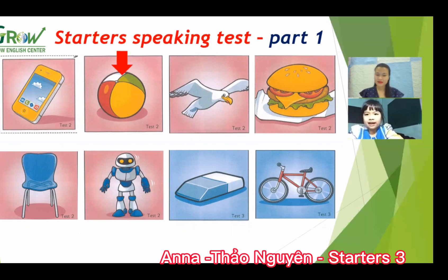Green, yellow, red, and white. Good job! And what animal is this? It's a bird. Good. And next, what is this? A hamburger. Do you like eating hamburger? Yes, I do. Good, very good.